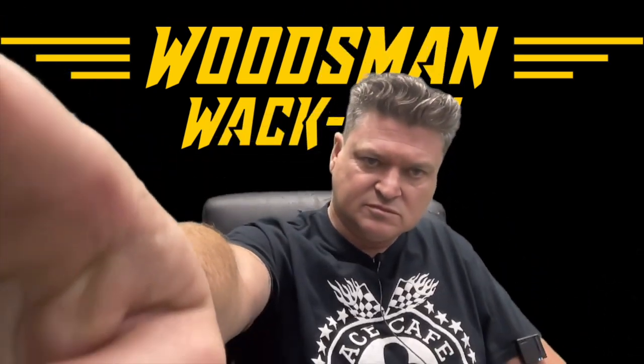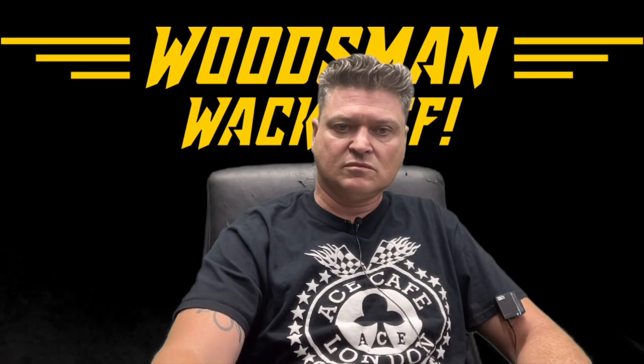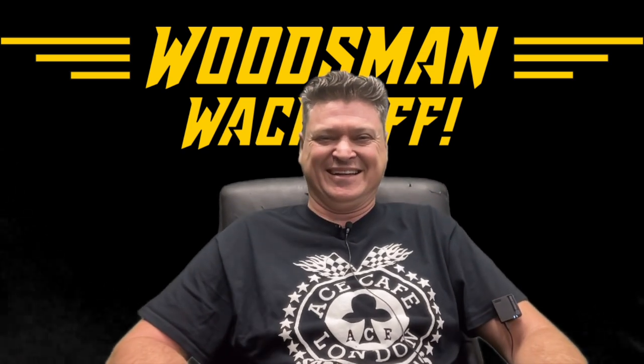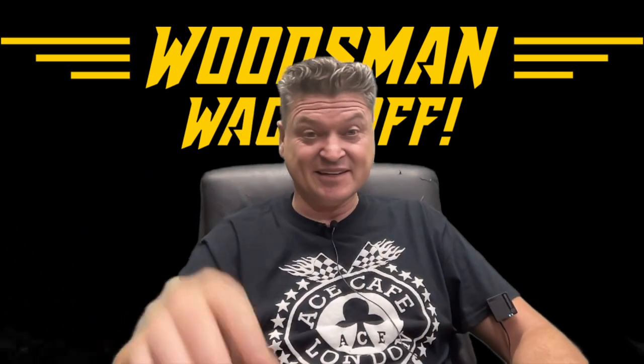I guess that's enough for this video. That's only 13 minutes — that's going to be a short one. Anyways, I'm out, guys. See ya.